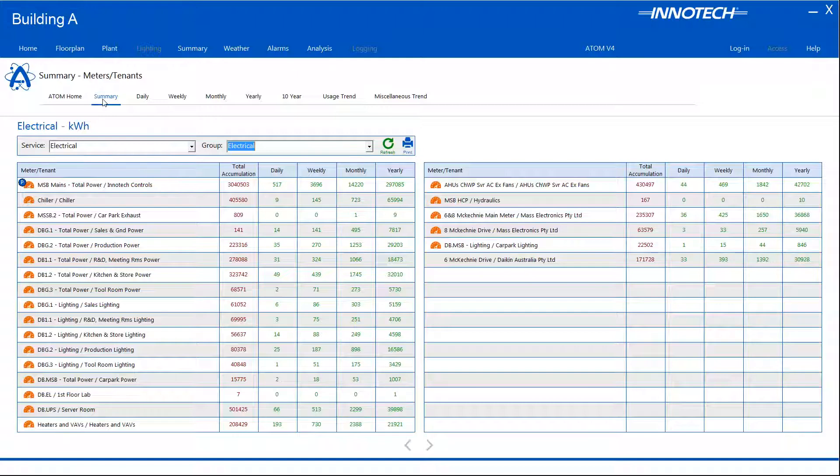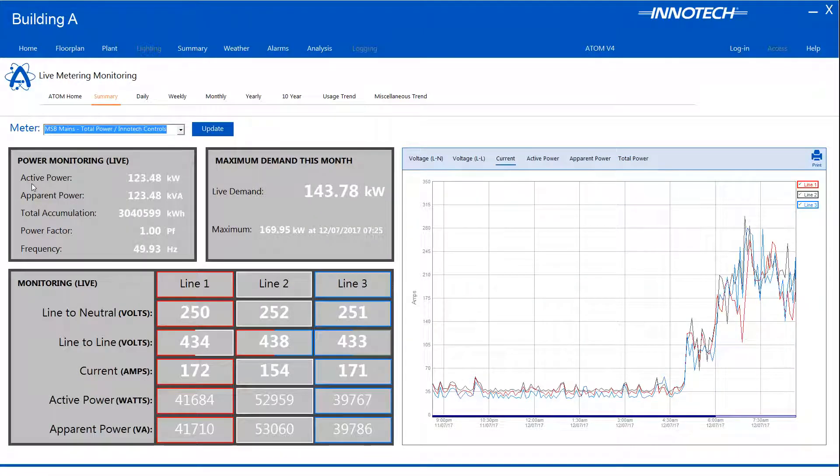If a smart meter is installed via a high-level interface via protocols such as BACnet, the HLI icon is present next to the tenant name. Smart meters allow quick reference and analysis of real-time values and historic trend data. For this example, I've selected a BACnet over IP electrical smart meter.